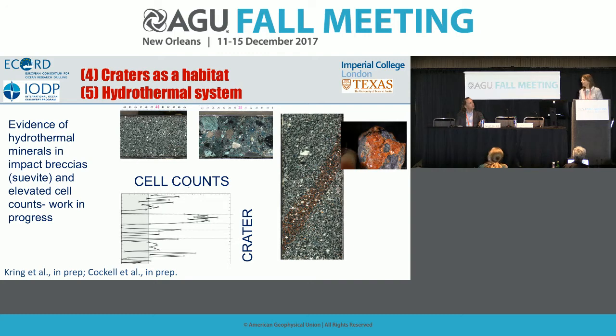We can also see there is current life in the impact crater: the crater rocks have quite high cell counts, and we've extracted DNA from those crater rocks. This tells us there's current life in the crater, so craters can be a habitat for life. This is very important in the context of the early Earth — did large impacts devastate life, and how long did it take to come back?